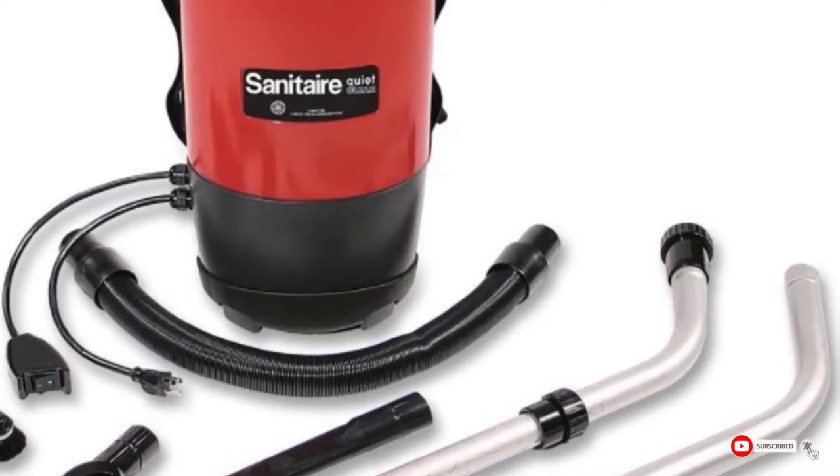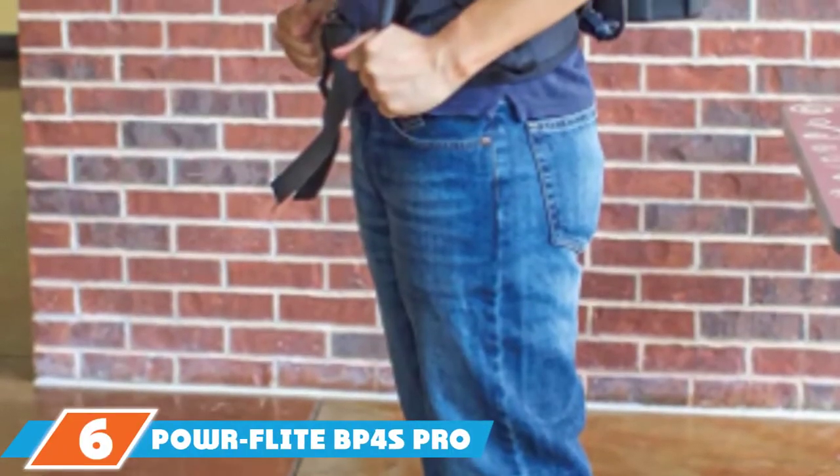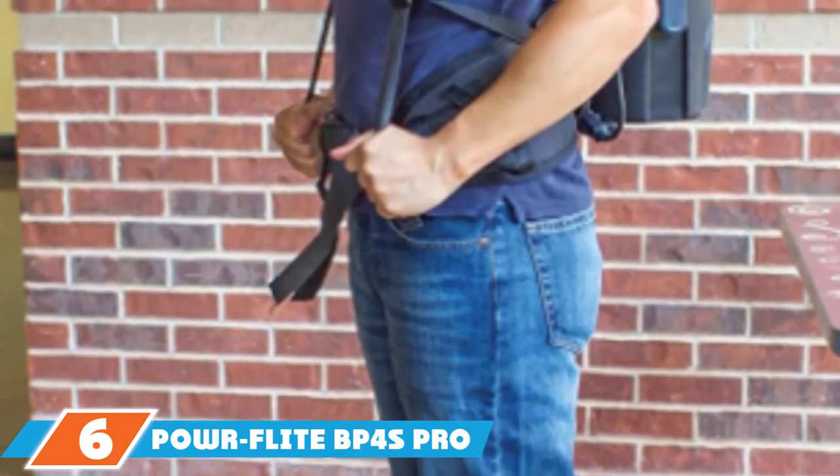While this isn't the most comfortable vacuum on the market to wear, it is UL/CUL/CSA approved and is backed by a two-year warranty for added peace of mind. Next, at number six, we have the ProFlight BP4S Pro Light backpack vacuum.